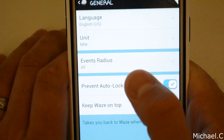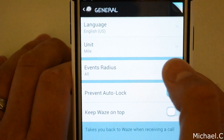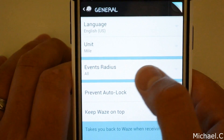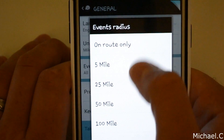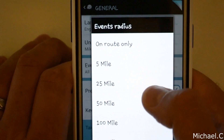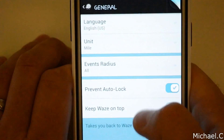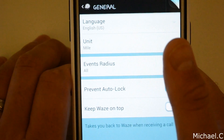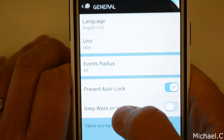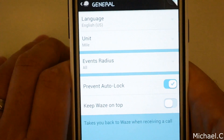Under general settings, you've got language — so if you're in a different country or want a different language, you can do that. You can also set the event radius, which basically shows you the nearest gas station or Best Buy near you, or whatever you want. And you can prevent auto-lock, so your screen won't turn off when the application is running.